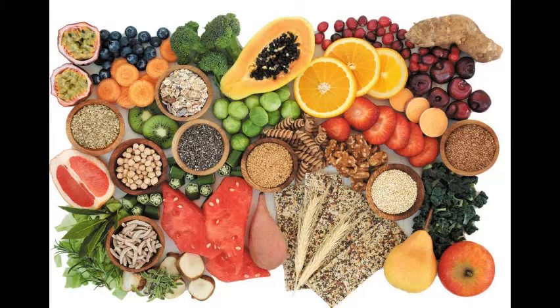High fiber diets also tend to be less energy dense, which means they have fewer calories for the same volume of food. The best way to add more fiber to your diet is by starting your day with a fiber-packed breakfast in the form of oats, whole wheat flakes, and muesli. You can also include fruit with every meal and start your meal with a bowl of fresh seasonal salad.